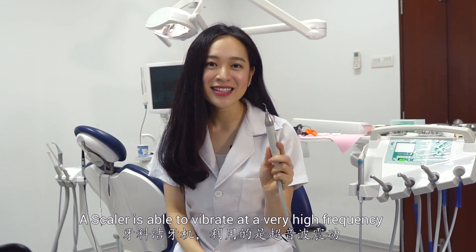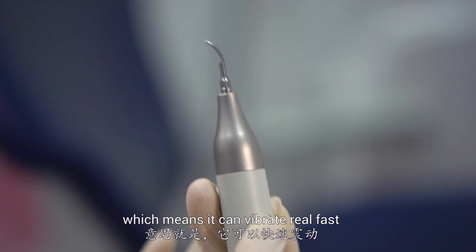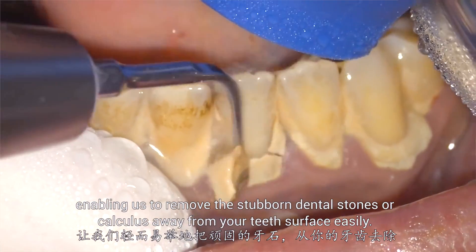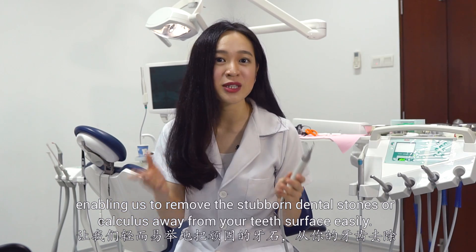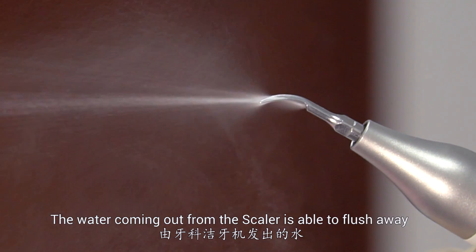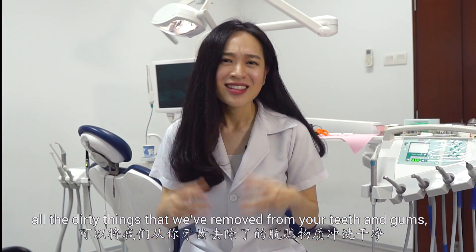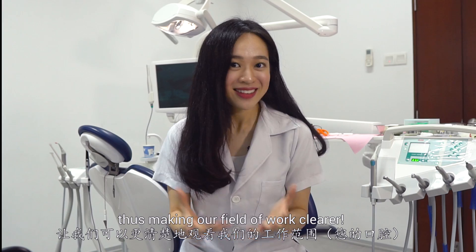A scaler is able to vibrate at a very high frequency, which means it can vibrate really fast, enabling us to remove the stubborn dental stones or calculus from your teeth surface easily. The water coming out from the scaler is able to flush away all the dirty things that we remove from your teeth and gums, thus making our field of work clearer.